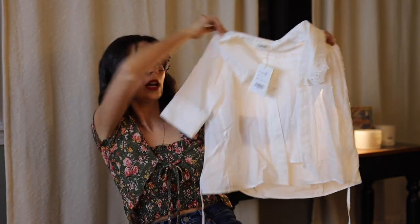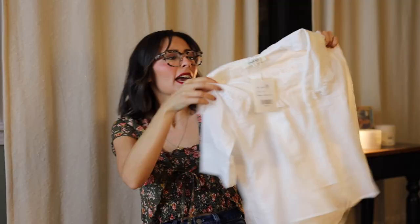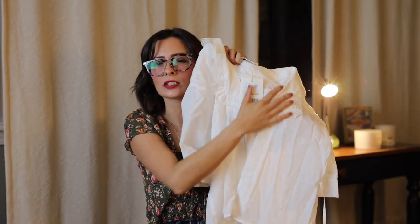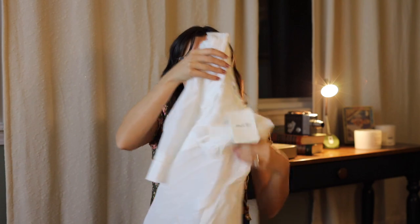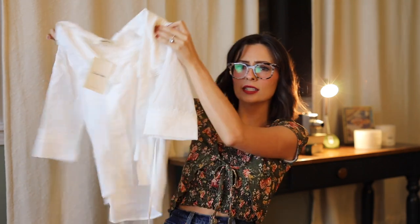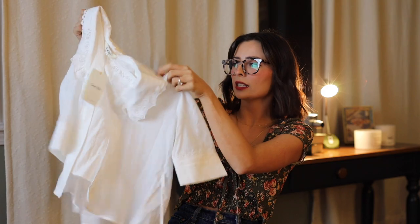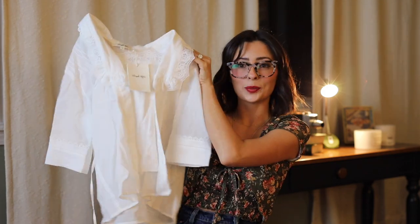Next up is another top. This blouse is so dainty and beautiful. It's a nice crisp white and it has kind of this lace detail underneath — like it looks like you're wearing a lace cami or something. And then it also has a little tie that ties around your waist. It's very hard to see on the hanger, but it's really flattering on, so once you guys see it on me you'll be able to get the full picture.